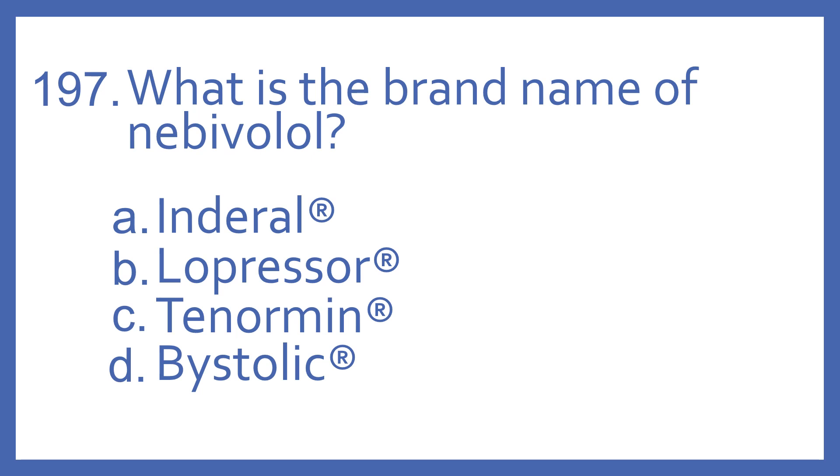Number 197. What is the brand name of Nebivolol? A. Inderal. B. Lopressor. C. Tenormin. Or D. Bystolic.